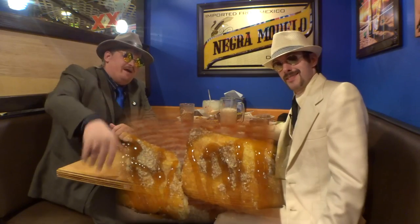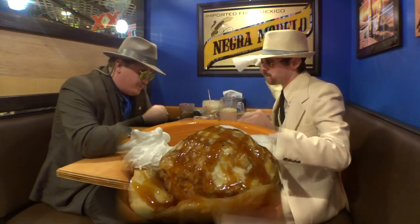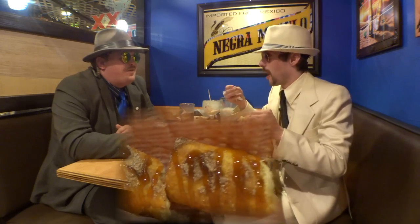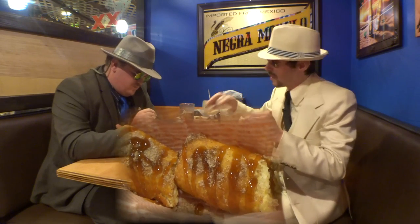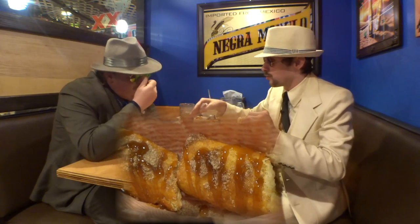We're back for our dessert segment. I've got the fried ice cream banana split — yummy, yummy, very crunchy, very delicious, still hot from being fried. Fantastic. You have a good balance of hot and cold, and a balance of creamy and crispy and crunchy.